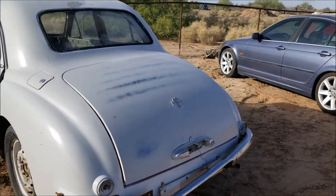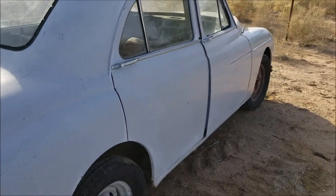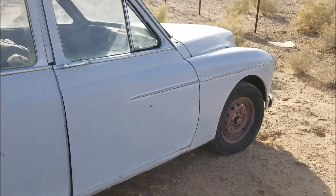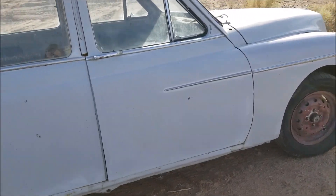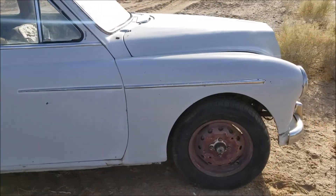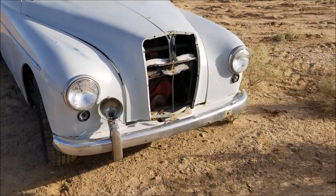I always wanted one. When I first learned about them when I was about 13, I just thought, I want one of those one day. I didn't think I'd get one so early in life, but I saw it for sale and just thought — what are the chances of another one coming up nearby?